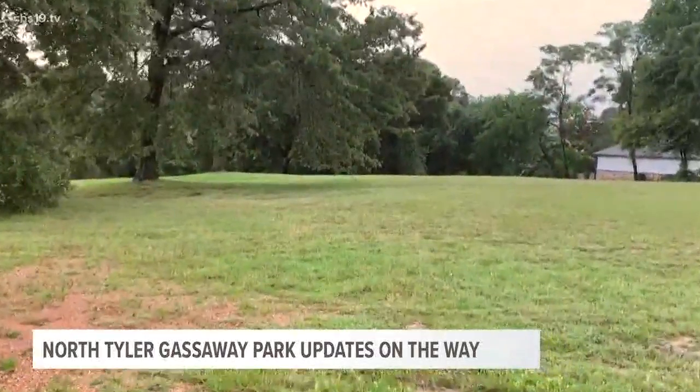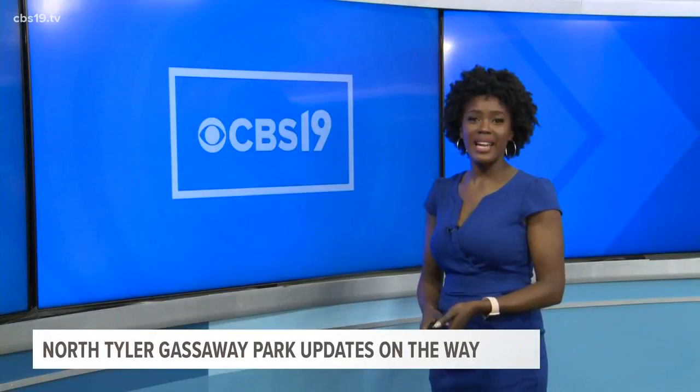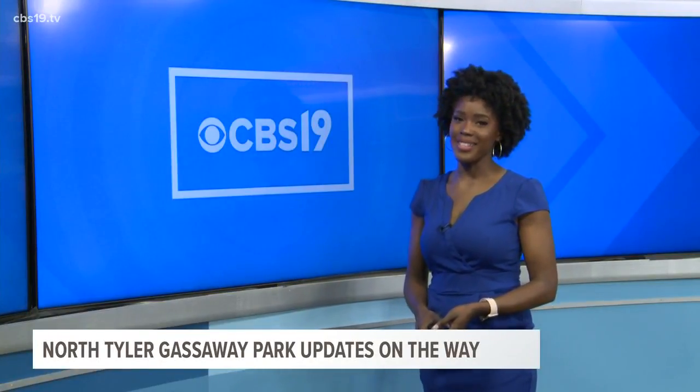In Tyler, Peyton Weidman, CBS 19. The city said Gassaway Park's restroom will also be renovated at a later date.